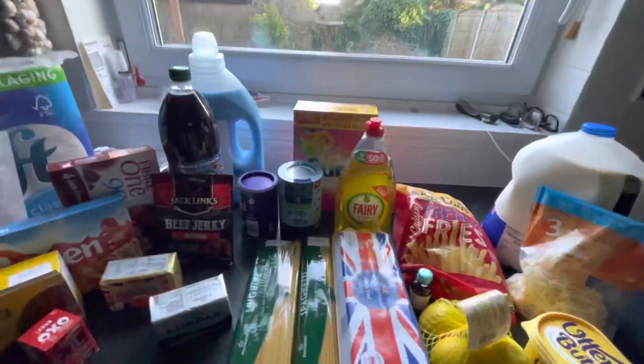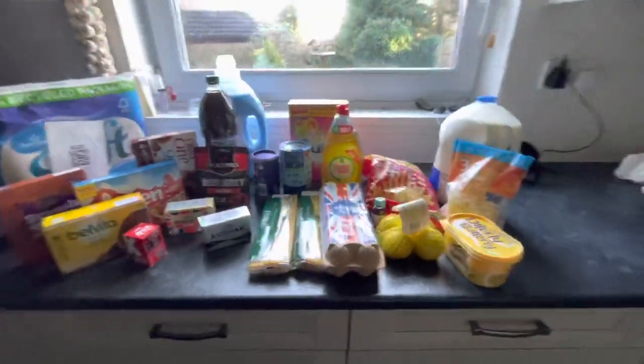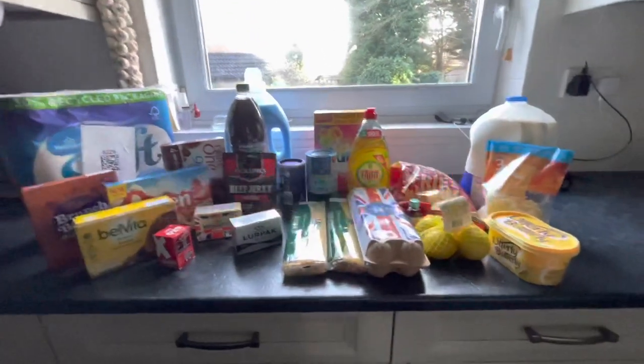Everything is complete on my order. I'm happy with it — first time order, happy.